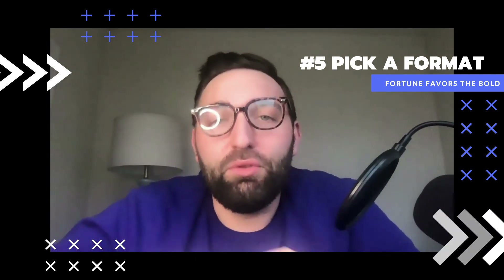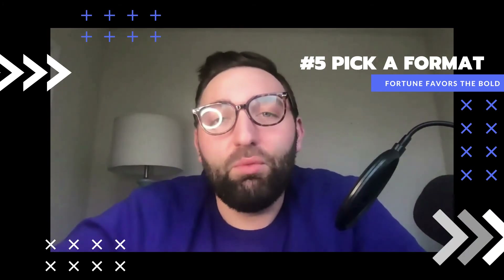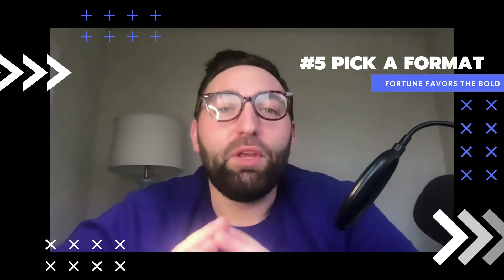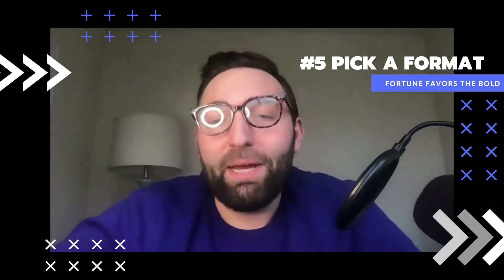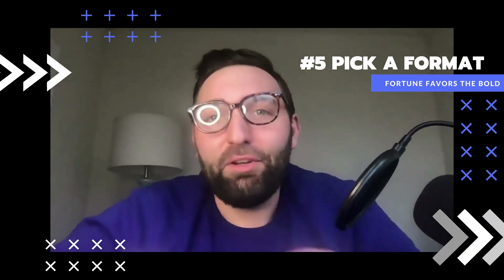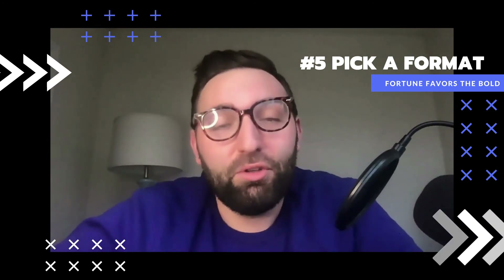You want to make sure that you structure your webinar in terms of a beginning, a middle, and an end. The beginning might be your introduction. The middle might be where the bulk of the story takes place — think of it as a journey. And then finally, your end is your outro as well as your call to action.